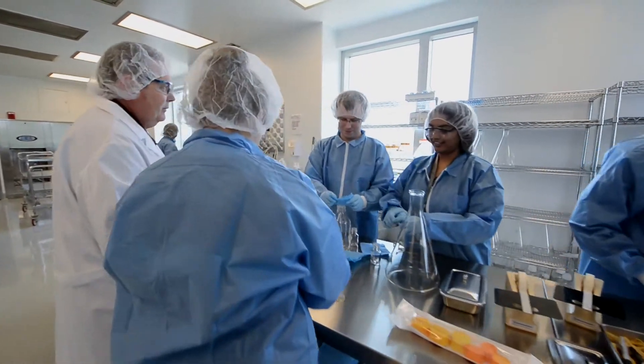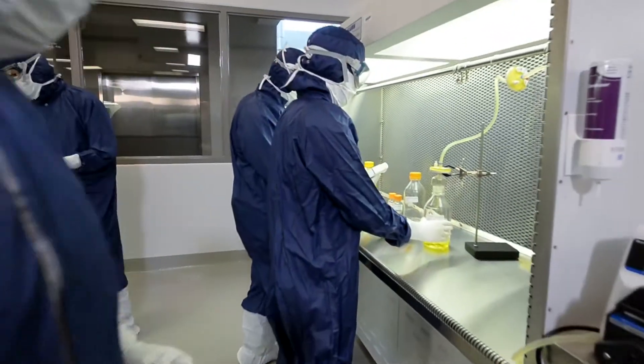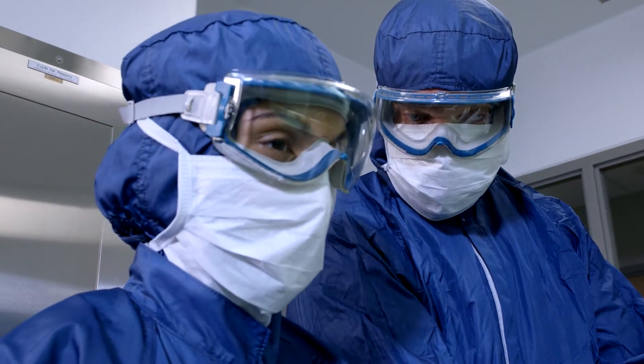Capstone Center simulates a real biomanufacturing facility, but with the freedom for trainees to make mistakes and to learn from them. Learners can come and feel safe and try things out, learn new things, and not have that pressure on them. And that is extremely important because you can't jeopardize the operation that's going on.